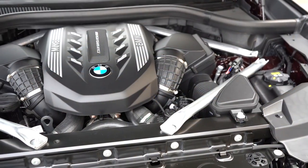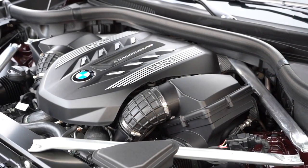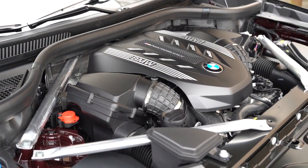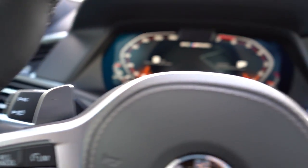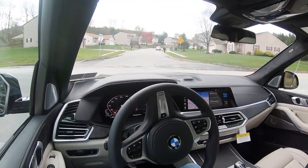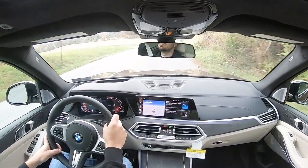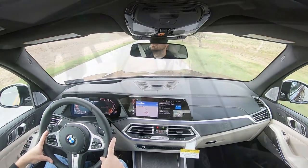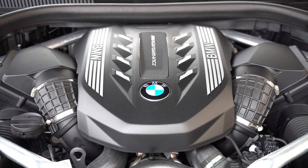As you can imagine, with all those trim levels there are a couple different powerplants available. The first is a 3.0-liter twin-power turbocharged inline-six cylinder belonging to the 40i trim levels — 335 horsepower at 5,500 RPM, 331 pound-feet of torque, sent to rear or all wheels through an eight-speed automatic with paddle shifters and launch control. Zero to 60 comes in at approximately 5.3 seconds, with MPG of 21 city / 26 highway for rear-wheel drive, and 21 city / 25 highway for all-wheel drive, taking premium unleaded fuel.